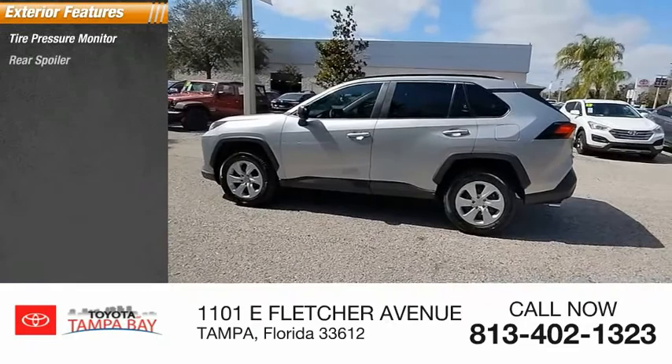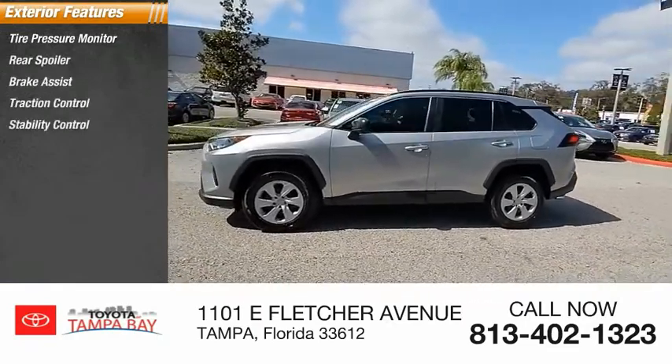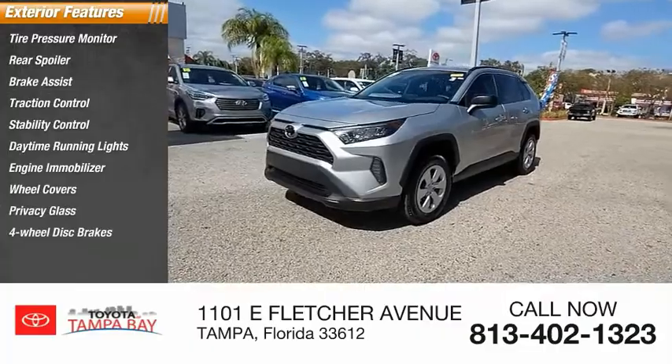Tire pressure monitor, rear spoiler, brake assist, traction control, stability control, daytime running lights, engine immobilizer, wheel covers, privacy glass, four-wheel disc brakes.